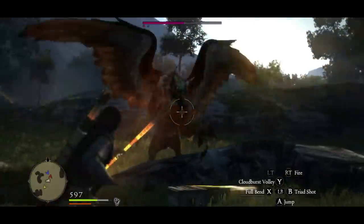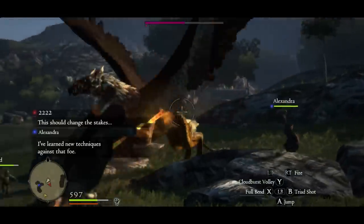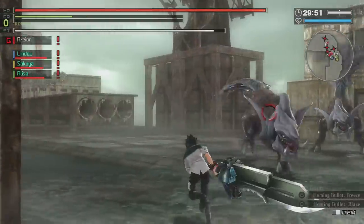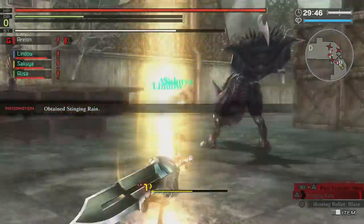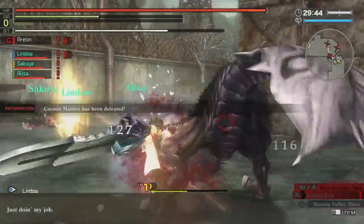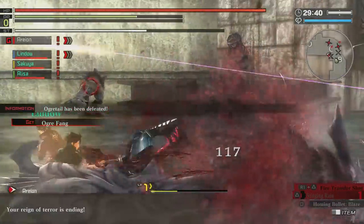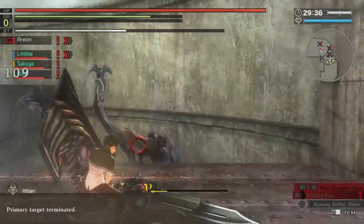Dynasty Warriors 8 Extreme Legends Complete Edition is $14 — not a bad buy if you want some Dynasty Warriors action. God Eater 3 is down to $24, and given that it's a relatively recent release, I would say that's really good. The game had its limitations, but if you want an anime-style Monster Hunter experience, that's pretty good. God Eater Resurrection — which is God Eater 1 redone for PS4 — is down to $4, and God Eater 2 Rage Burst is down to $12.